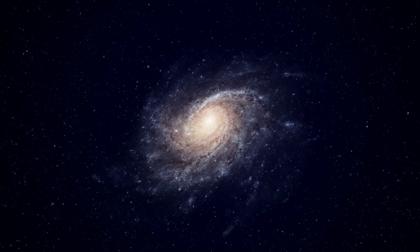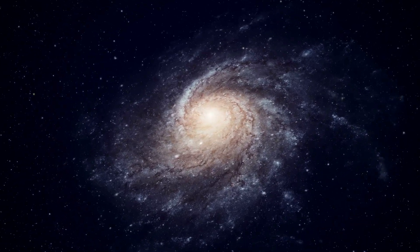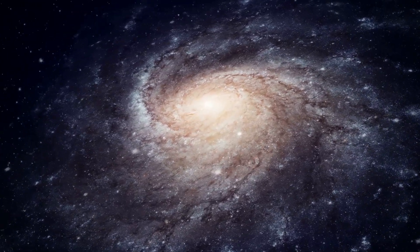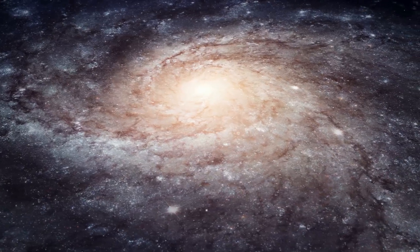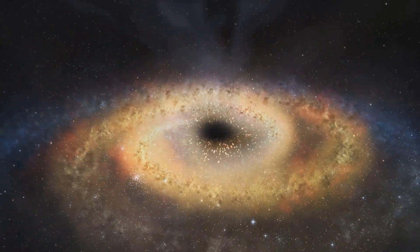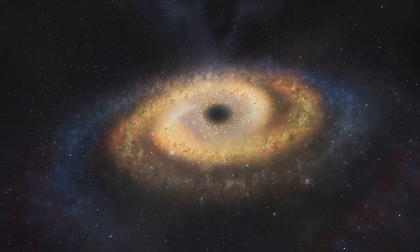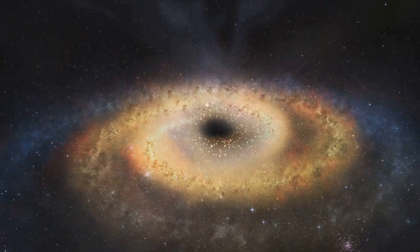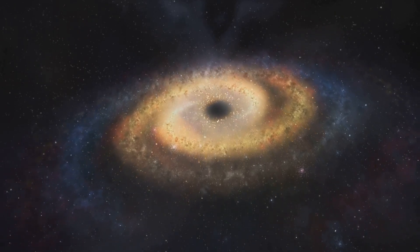Furthermore, studying warped galaxies like UGC 10043 helps us understand the distribution of dark matter, an invisible substance thought to make up a significant portion of the universe's mass. The warping and distortion of these galaxies are influenced by the gravitational pull of dark matter, which acts as a cosmic scaffold. Although we can't see dark matter directly, its gravitational influence on visible matter like stars and galaxies betrays its presence. This phenomenon, known as gravitational lensing, allows astronomers to map the distribution of dark matter and study its effects on the structure and behavior of galaxies, providing a deeper understanding of the universe's hidden components.